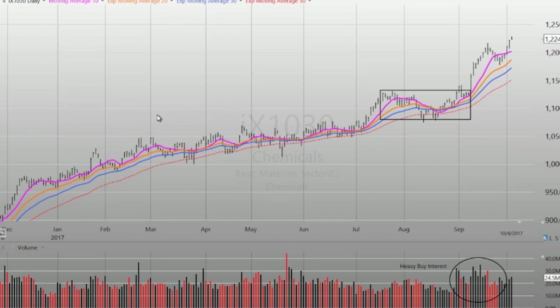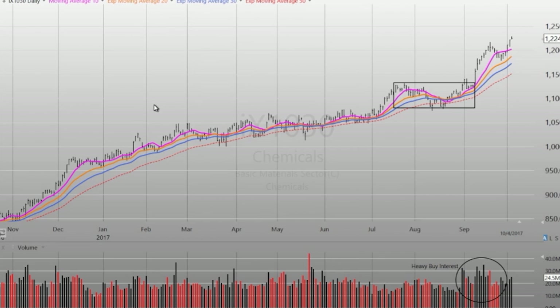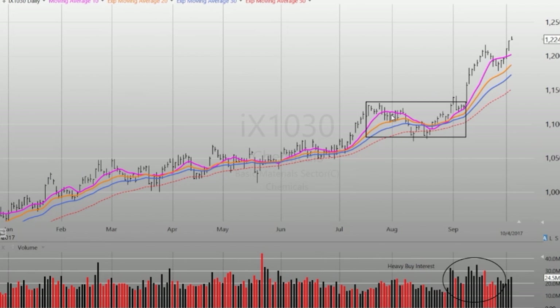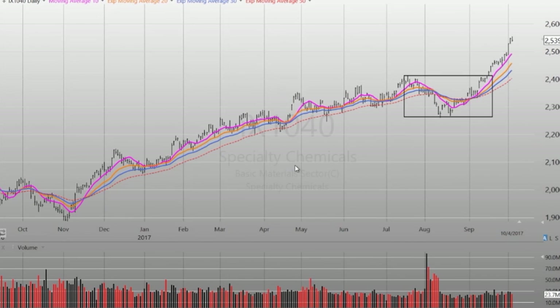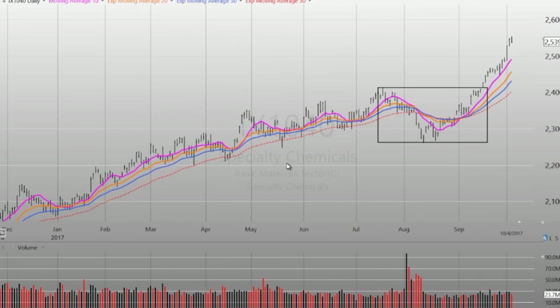Good morning, Anthony. We're always checking to see what sectors are performing here for our traders, and the chemicals did catch our eye. We had a chart of the chemicals — they performed well for quite a while, and they're coming off this consolidation in late summer, and they've really started to surge out of that consolidation. We'll take a look at the specialty chemicals — pretty much the same looking chart here, and those have really taken off well over the last couple weeks too.